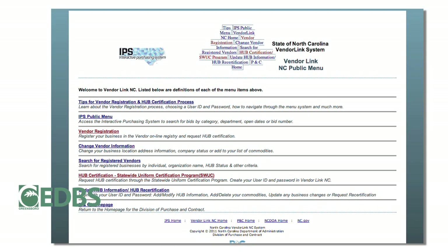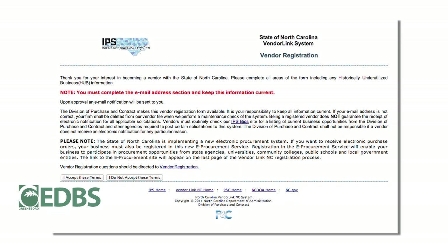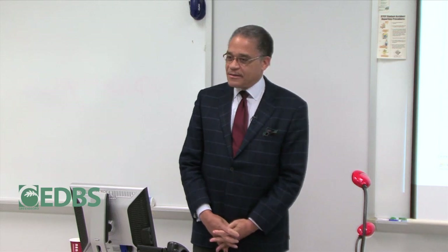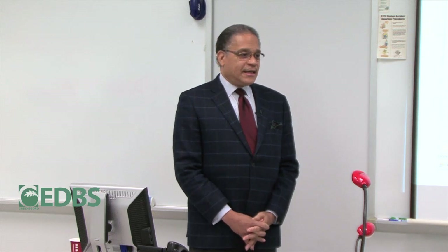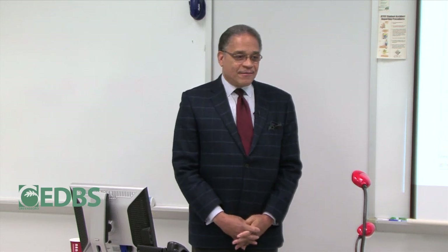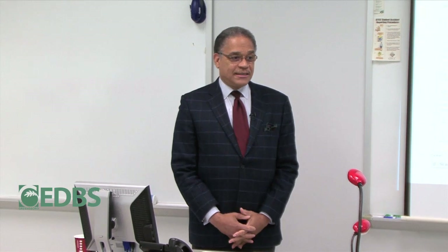As you go through the certification, the option labeled 'Vendor Registration and HUB Certification Process' is what you would choose. This page tells you that the site is a division of Purchasing Contract, that vendor registration is available to you, and that it is your responsibility to keep all information current — especially email addresses. In this day and age, 90% of your contact through this vendor system will be by email.